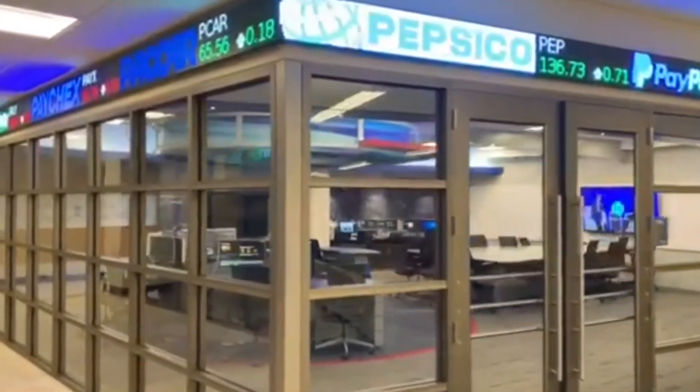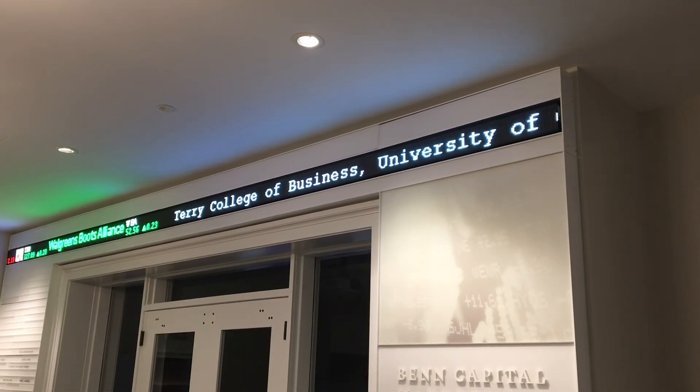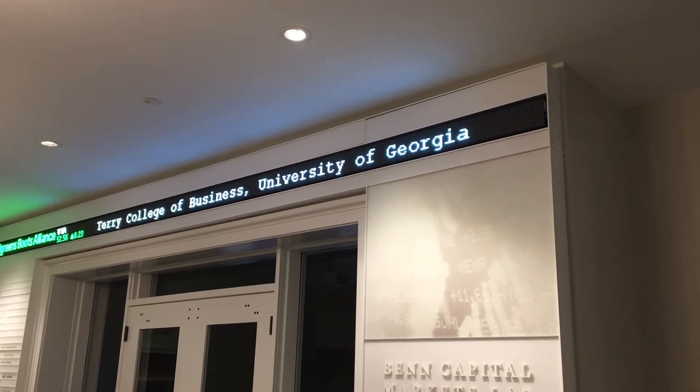Financial literacy statistics have made it clear that there's a gap in our educational system. A majority of individuals did not possess the financial expertise needed to make healthy financial choices that will benefit them in the long run. You want to prepare your students to graduate with a firm understanding of how the financial markets work and prepare them for their future career.